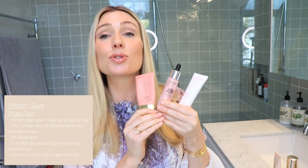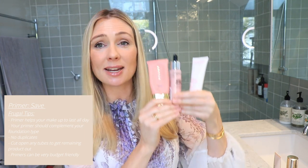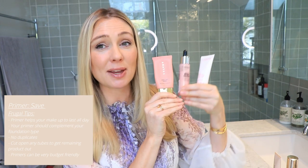A great frugal hack with primers: when the tube seems nearly empty, grab a pair of scissors and cut it open. You get so much more product out — it can last an extra month. Whenever you think a tube is running low, chop it open and see what's sitting at the base. These products aren't necessarily expensive and they deliver great quality.